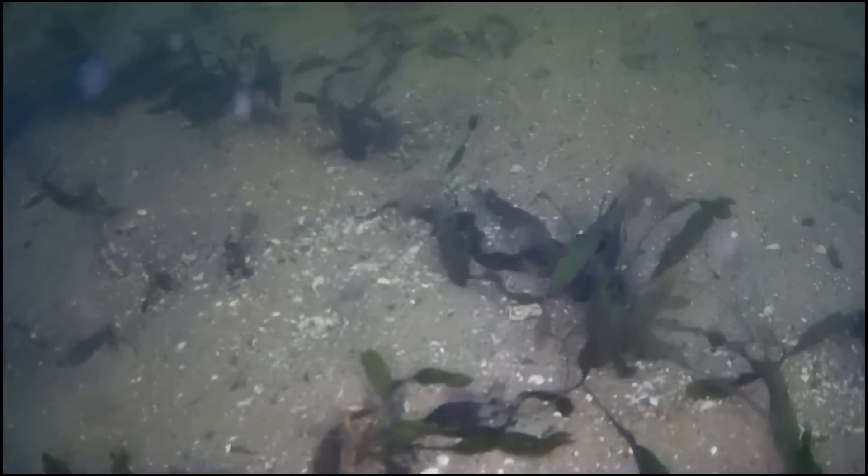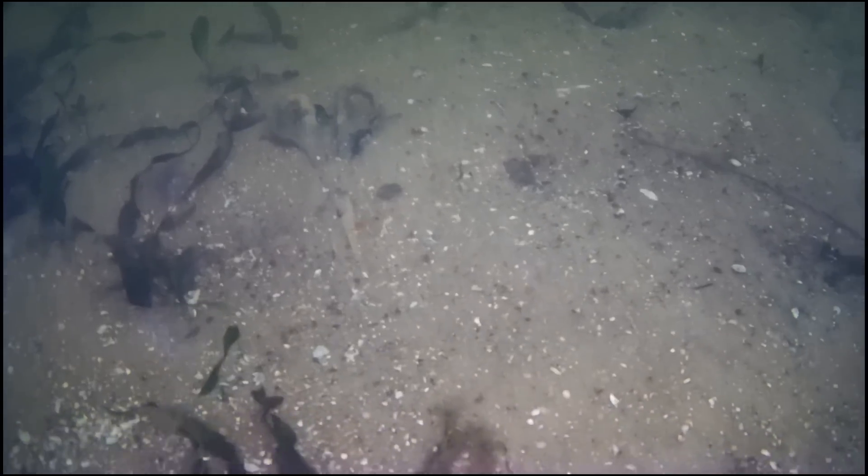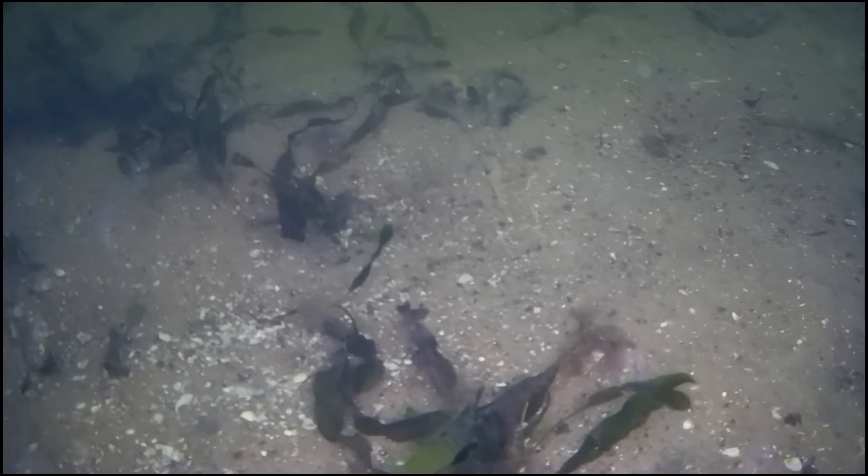And then all of a sudden, what do we find? A pair of scissors. What's a pair of scissors doing in the middle of nowhere?